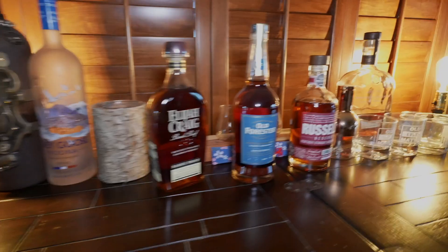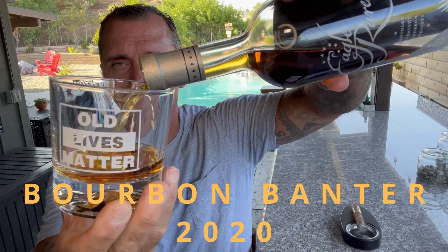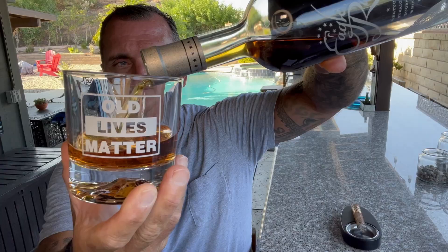Some people have seen it, some people haven't — it's out there. Jack Daniels single-barrel rye. Hey, it's Matt, Urban Benders 2020. Today is going to be Jack Daniels single-barrel rye.